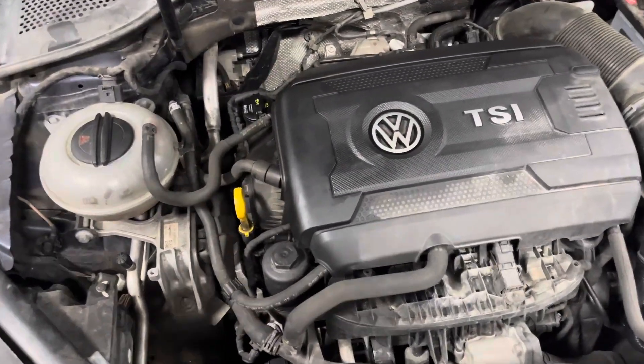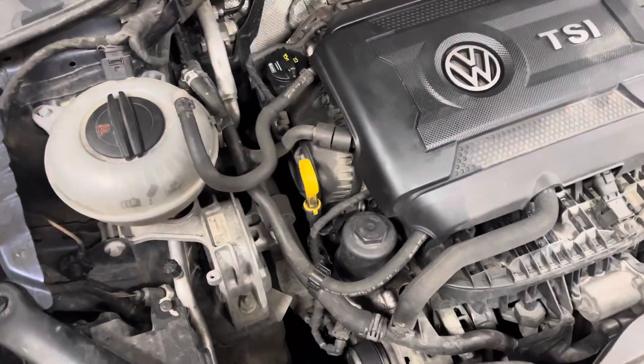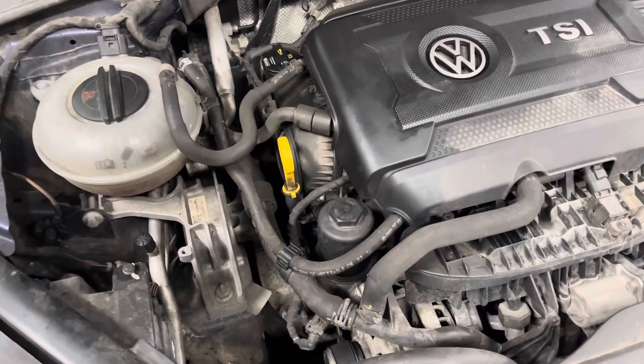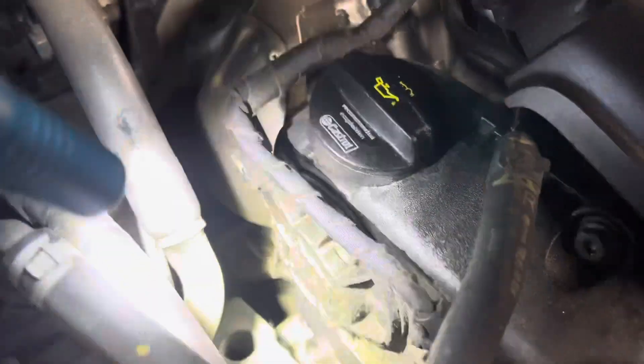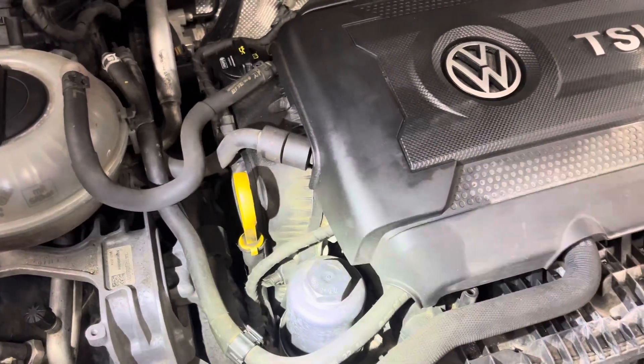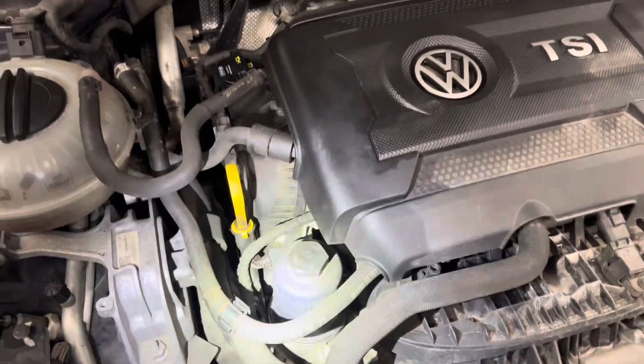A lot of times what you'll see is other shops, when they hear the customer is losing oil, they'll start to pretty much quote every little oil leak that they find. Like this upper timing cover — you can see it's leaking a little bit of oil around the upper timing cover gasket and the solenoid here. It may even be people adding oil in the past sloppy, which is also a very likely scenario. But whatever the case, it's not going to be the cause of one quart of oil every week loss.